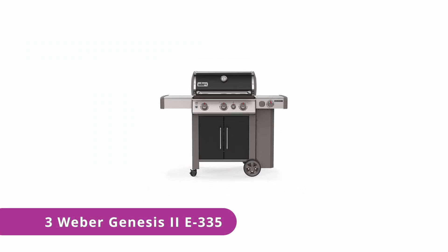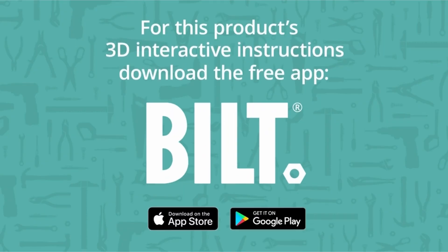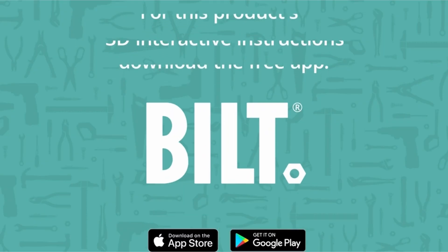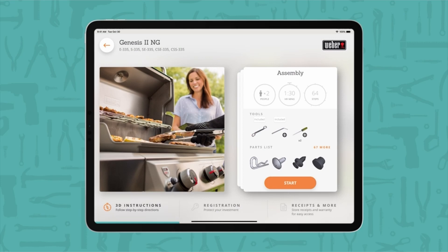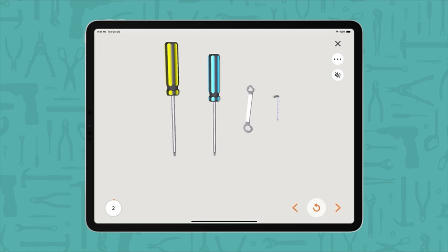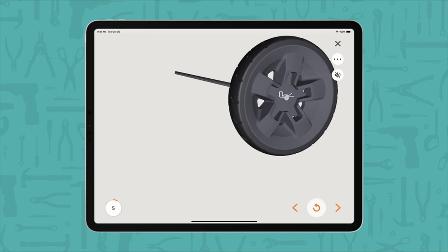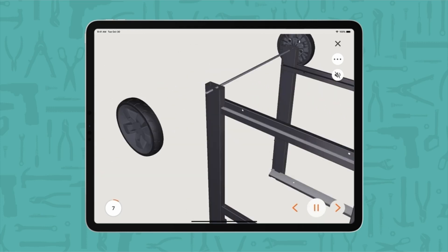Number 3: Weber Genesis 2E335. This liquid propane gas grill is pricey — we won't skip over that. However, if you're serious about grilling and ready to make an investment in your outdoor kitchen, this Weber grill is absolutely a top choice with ample grilling area and cooking grid dimensions. This Weber model comes with plenty of high-performance specs.